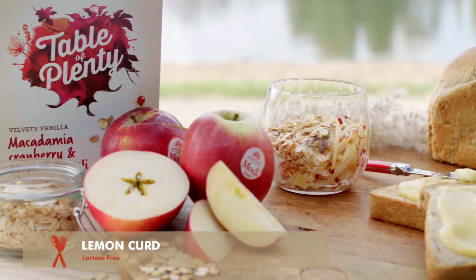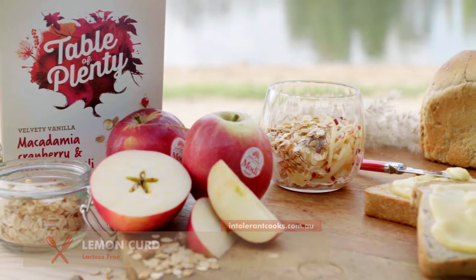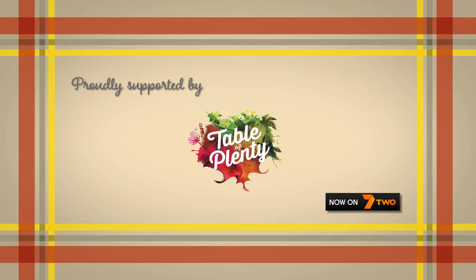Do you want to try it? Delicious. Fresh, crisp, sweet apple, sharpness of the yogurt, the zesty lemon, and then the texture from the muesli.